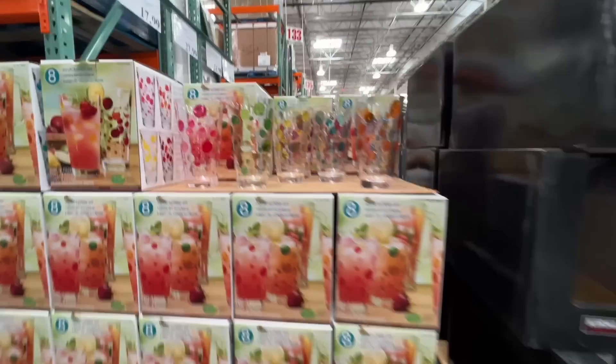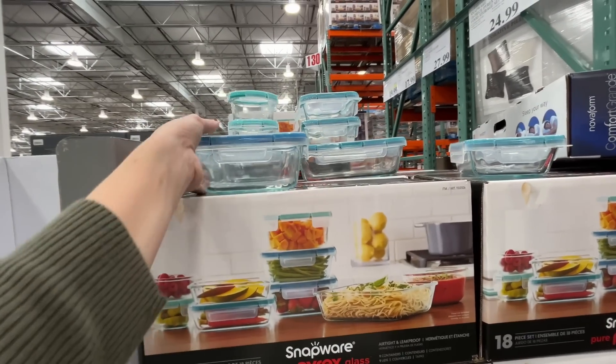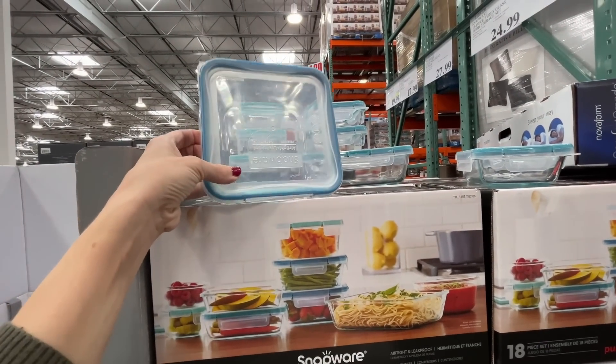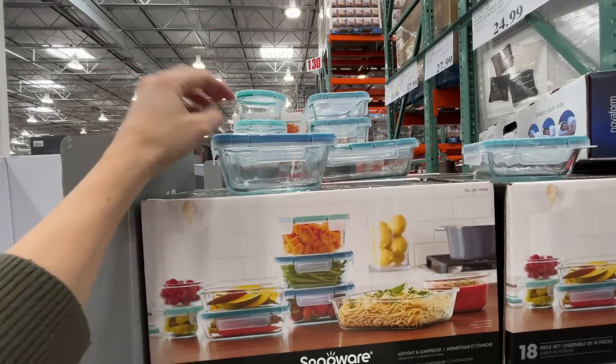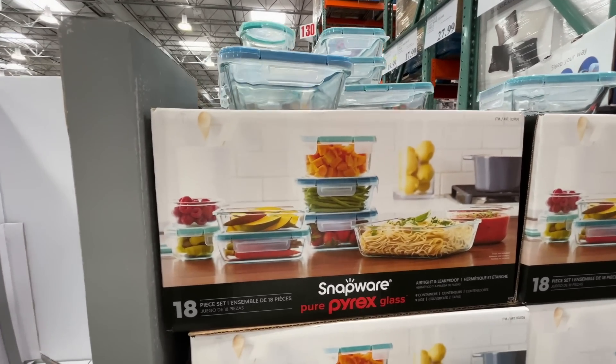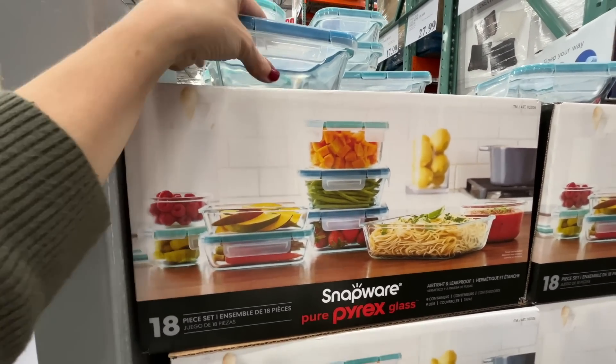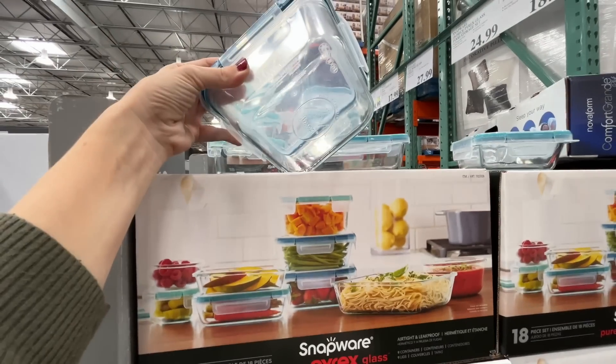If you're looking to food prep for the upcoming year — here is a glass Pyrex food storage set, 18-piece for $25. Screaming deal! Even if you're not food prepping, it's great for leftovers. They also have a cozy knit throw for $17, normally $25.